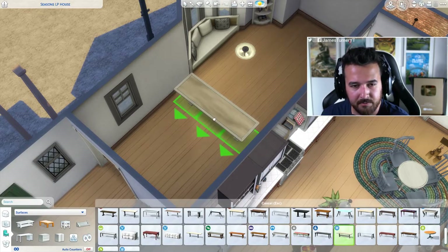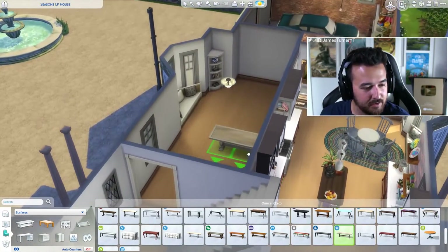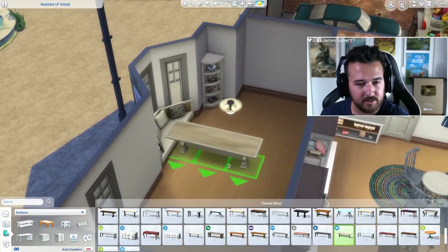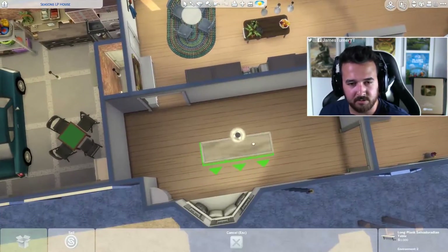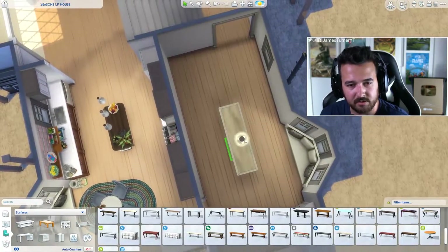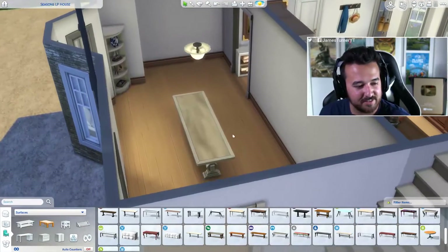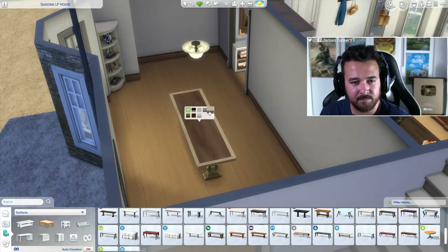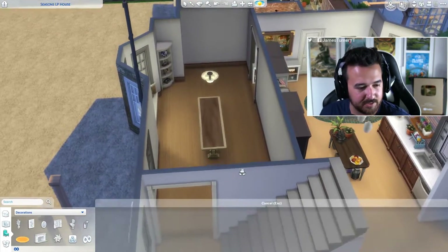I don't want to use the same table we use everywhere else. We could use this one. This dining room is huge actually — it's not a bad thing, it's just bigger than I thought. I like that. Obviously we have to do a rug and all that under here.